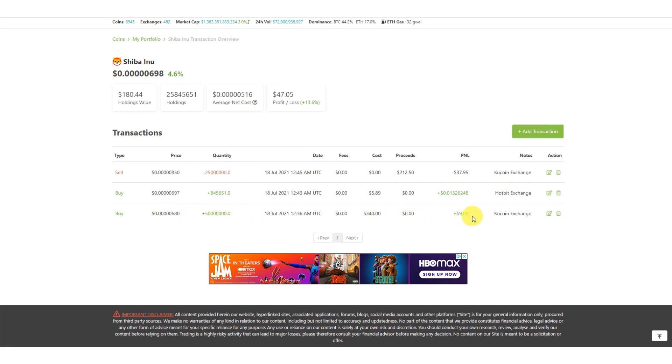For this first purchase my profit so far is $9; on the next one it's one cent; and the third one is a sale. You're able to see each particular purchase and how it's doing. Because you have the option to add where you bought it from, you're also able to track which exchange each coin is on — so when you want to sell, you already know which exchange to go into.